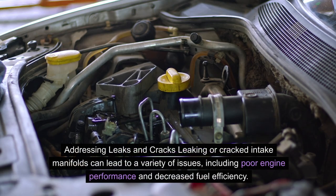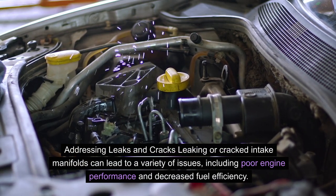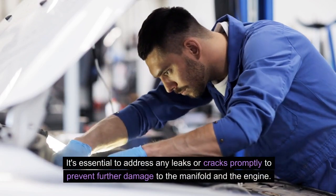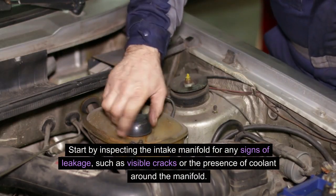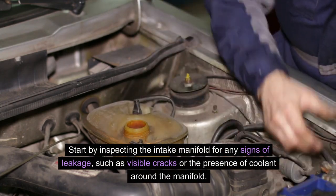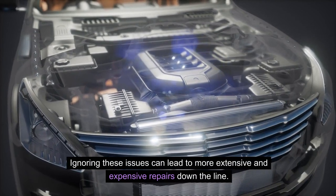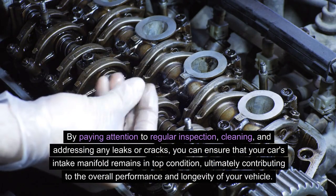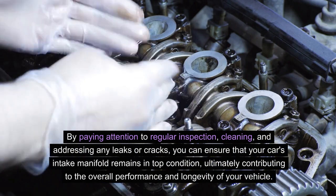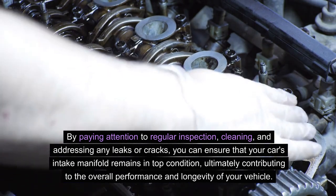Addressing leaks and cracks: leaking or cracked intake manifolds can lead to a variety of issues, including poor engine performance and decreased fuel efficiency. It's essential to address any leaks or cracks promptly to prevent further damage to the manifold and the engine. Inspect the intake manifold for any signs of leakage, such as visible cracks or the presence of coolant around the manifold. If leaks are detected, seek professional assistance for repairs or replacement. By paying attention to regular inspection, cleaning, and addressing any leaks or cracks, you can ensure that your car's intake manifold remains in top condition, contributing to the overall performance and longevity of your vehicle.